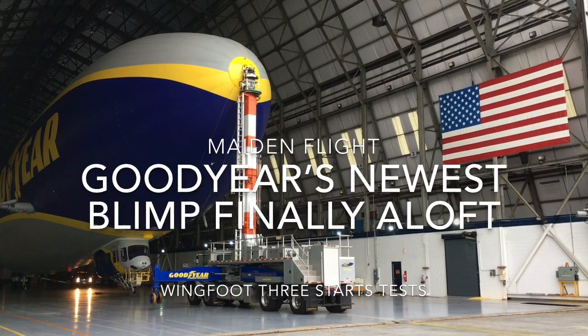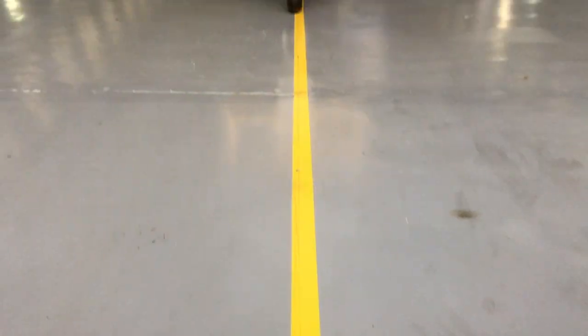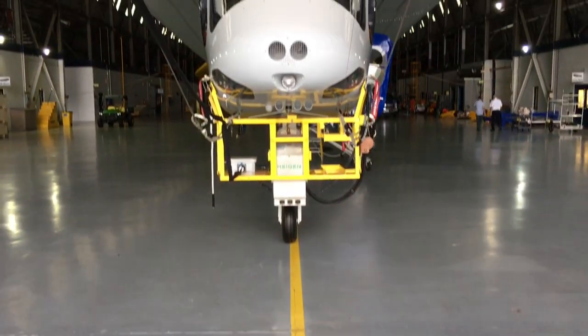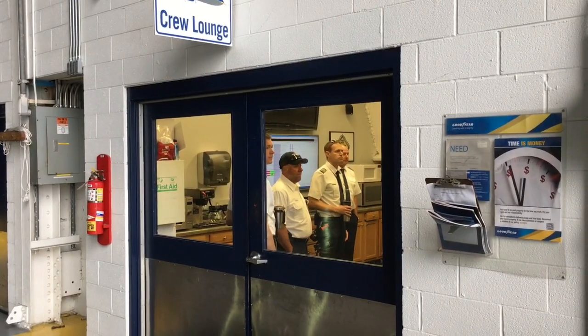Wing Foot 3, Goodyear's newest blimp, is finally flying. Crew members prepped for the flight early Monday morning. Chief Pilot Michael Dougherty explains what will happen.